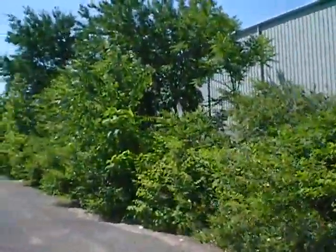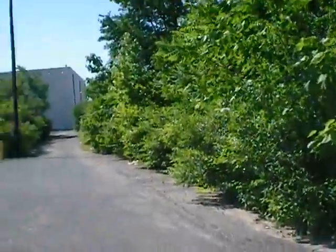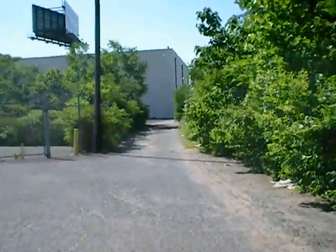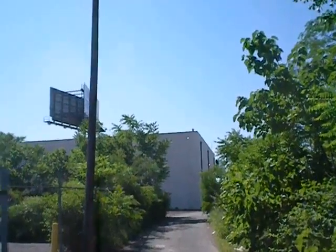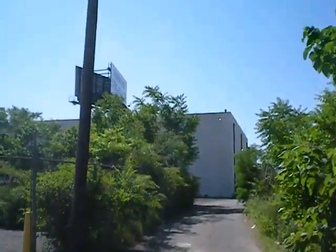I think just by removing all this foliage, you'd end up with a lot more visibility heading into the building. From the corner of Harrison and Sanford, you could actually see the building from that corner.